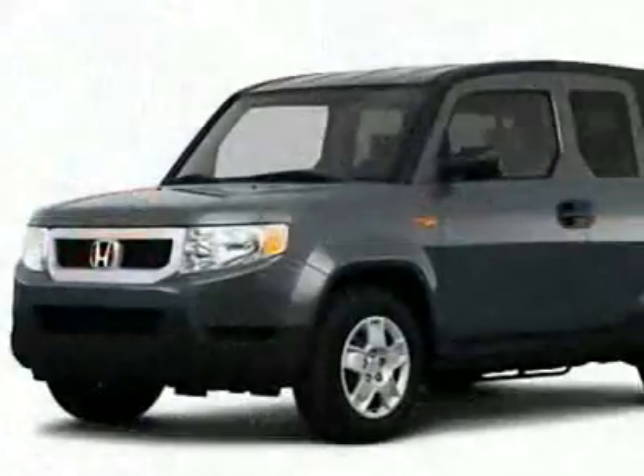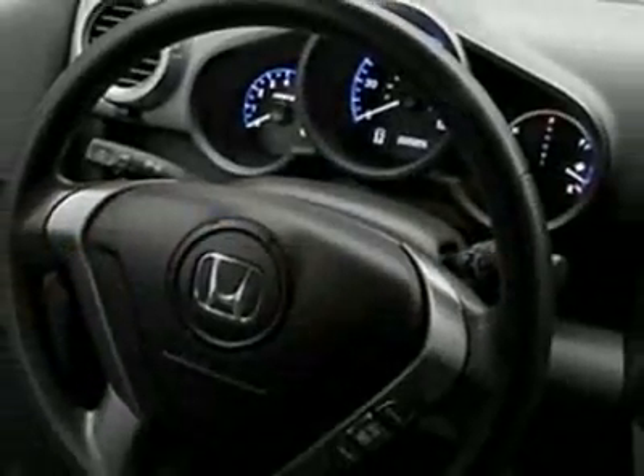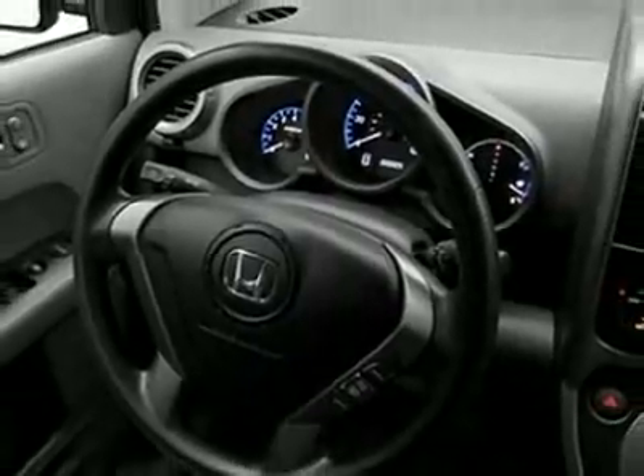This vehicle gets 20 miles per gallon in the city and 25 on the highway. This Element boasts an inline-four engine and has a 5-speed automatic transmission.